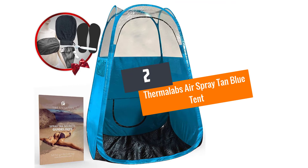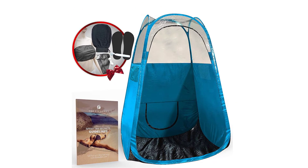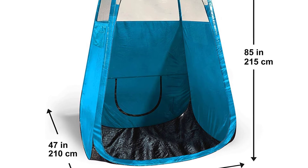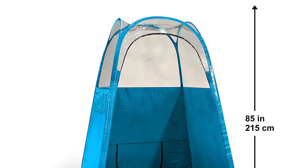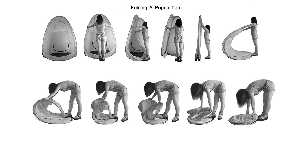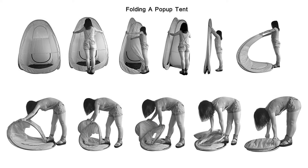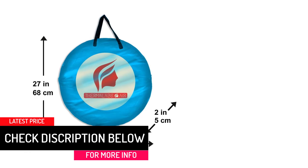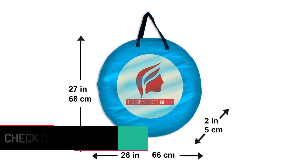Number two: Thermolabs Air Spray Tan Blue Tent. Stop straining your furniture and your walls simply because you want a good tan. You can have beautifully spray-tanned skin without causing disarray in your home. Take a look at the Thermolabs Air Spray Tan Blue Tent for sunless airbrush tanning. Instead of maneuvering your spray tanner in a dim tent, switch to this tanning tent that has a transparent roof — it allows light to enter and gives you a better and more comfortable view of your spraying method.